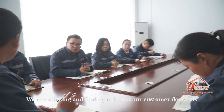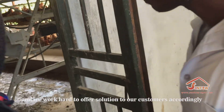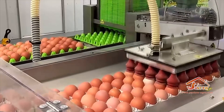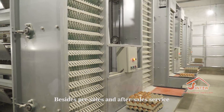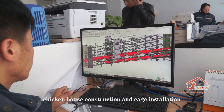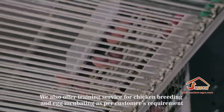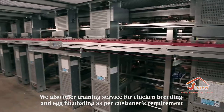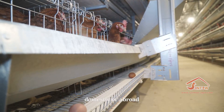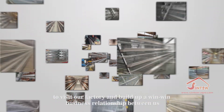We are always finding out what our customers demand and work hard to offer solutions accordingly. Customer satisfaction is Santo's final target. Besides pre-sales and after-sales service, we also provide farming designs, chicken house construction, cage installation, and training services for chicken breeding and egg incubating as per customers' requirements. We sincerely welcome customers, domestic or abroad, to visit our factory and build a win-win business relationship.